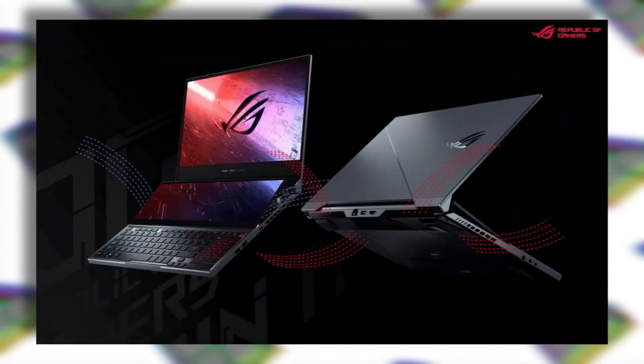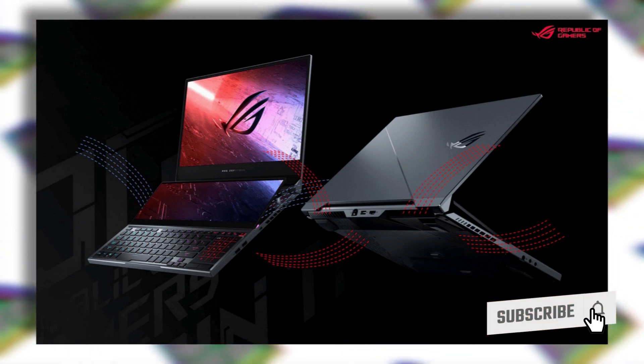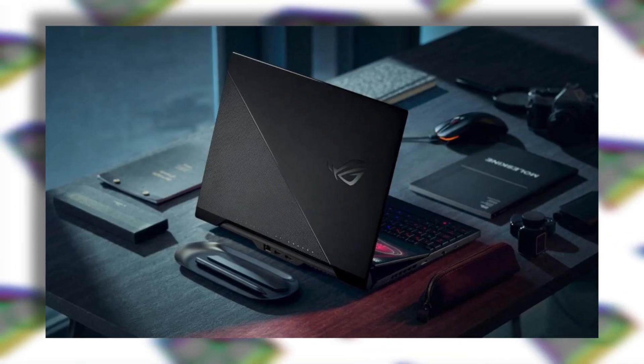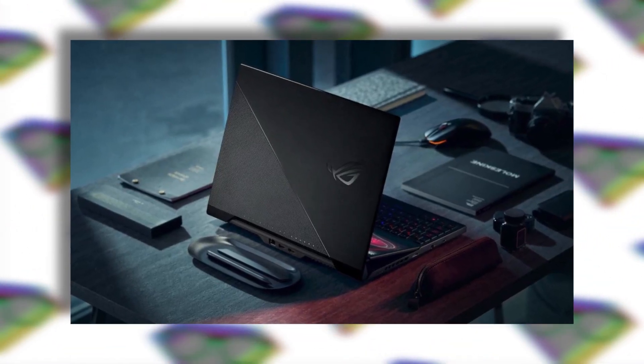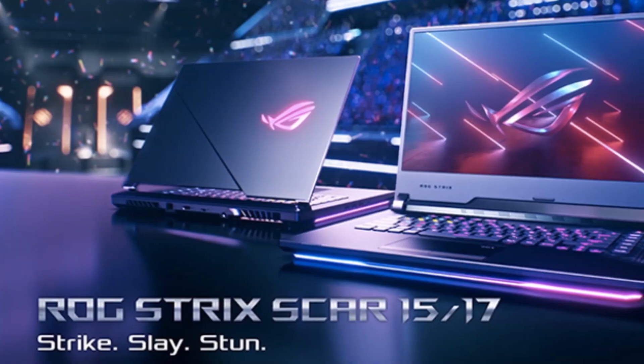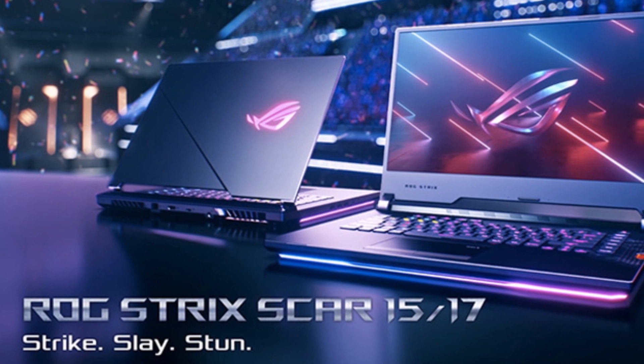Moving on to the second laptop — the ROG Zephyrus Duo 15 SE. This is an upgrade to the previous Zephyrus Duo 15. There's not much change in the design; it comes with the same dual-display setup, but now you can get up to an AMD Ryzen 9 5900HX CPU and up to an Nvidia RTX 3080 GPU.